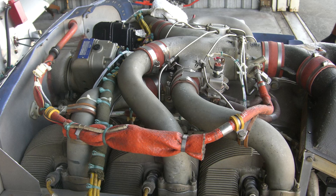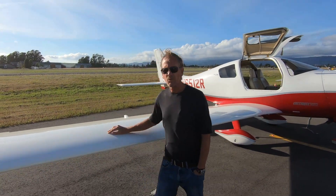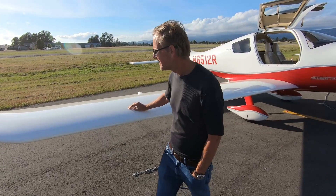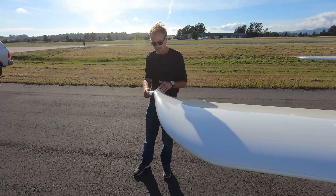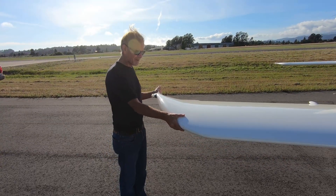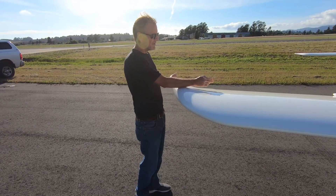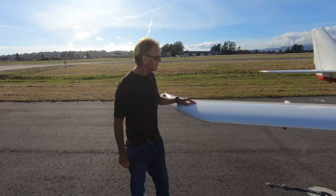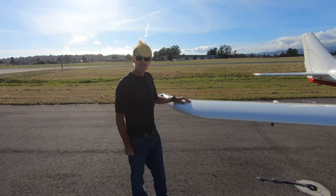The wings are 36 feet long with small winglets on the tips next to the navigation lights. They're fiberglass wings with an epoxy-laminated honeycomb core and three carbon fiber spars running the length of the wing. I was told that during the FAA certification process, they couldn't break the spars during testing.